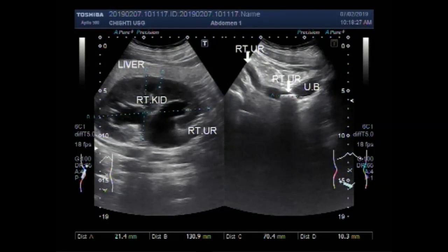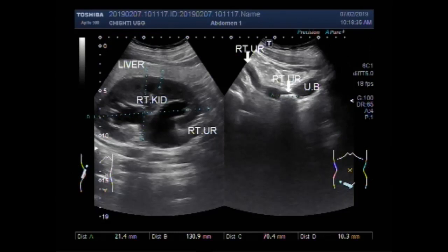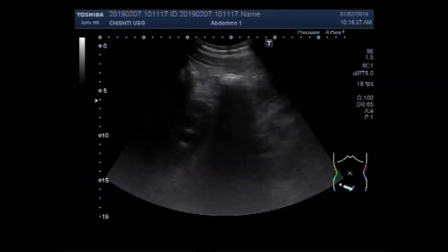Dear viewers, I hope you are all fine. This ultrasound video shows a ureteric stone in the lower one-third of the ureter, near the ureterovesical junction.